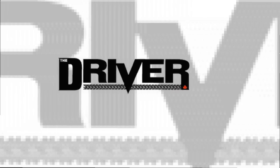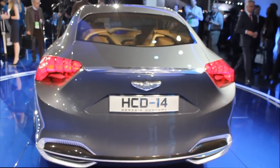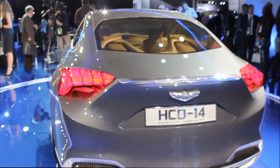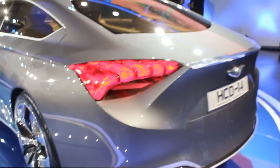The Driver, your source for the latest car news and reviews. We're at the 2013 North American International Auto Show in Detroit, looking at the Hyundai HCD14, also known as the Genesis Concept.